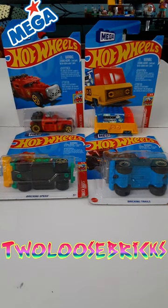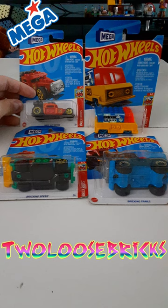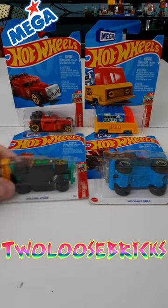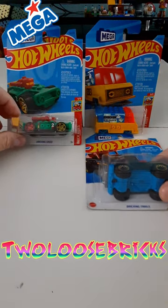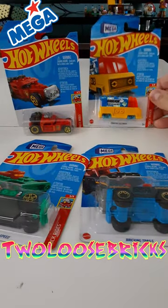That's the average price of Hot Wheels anyway, so it's not too bad. And then we also got this one here, which is called Brick and Motor, Bricking Speed, and Bricking Trails. And of course, that one is Bricking Delivery.